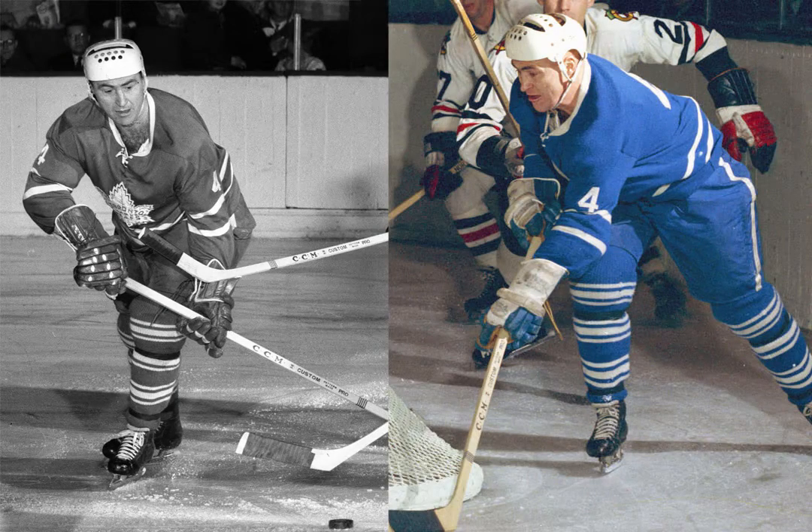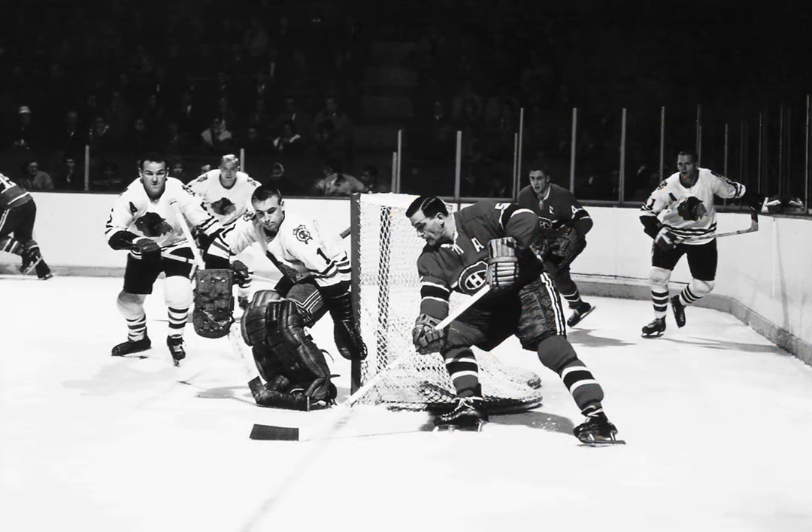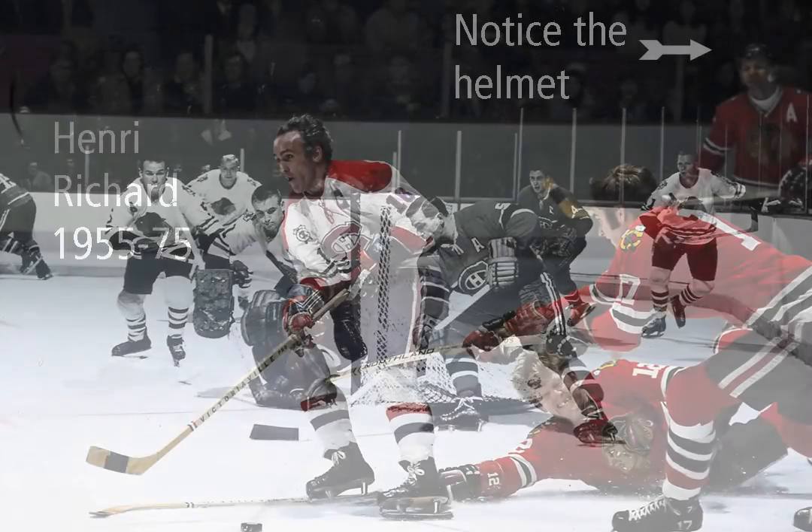In 1962, after suffering a third concussion, then-Senator Red Kelly of the Toronto Maple Leafs was instructed by the doctors to wear a helmet. Although he believes to this day he was wearing a Canadian helmet, photographs from the time show that it was, in fact, Tumba's SPAPS. This is, unfortunately, what NHL hockey players looked like throughout the 1960s and early 70s.